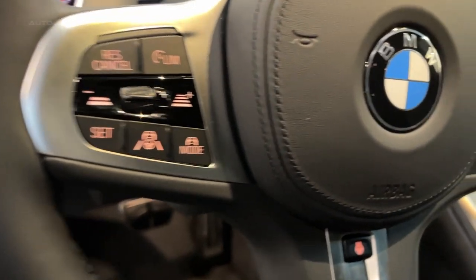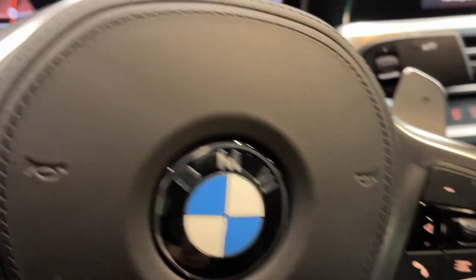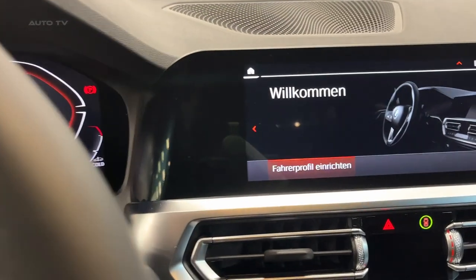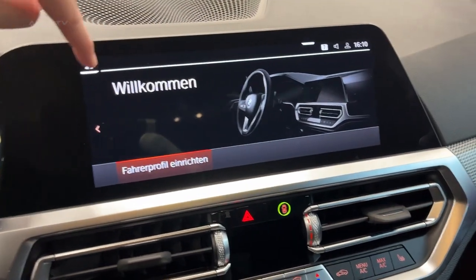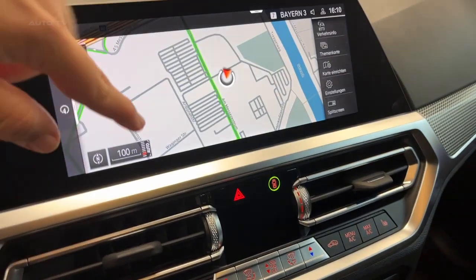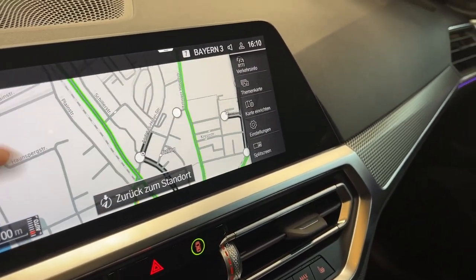The interior of the 2023 BMW 4 Series Grand Coupe prioritizes driver engagement, with a high-center console and flowing surfaces that extend from the instrument panel to the door panels, creating a cocoon-like atmosphere. Sport seats, a sport multifunction steering wheel, and an anthracite headliner come standard.